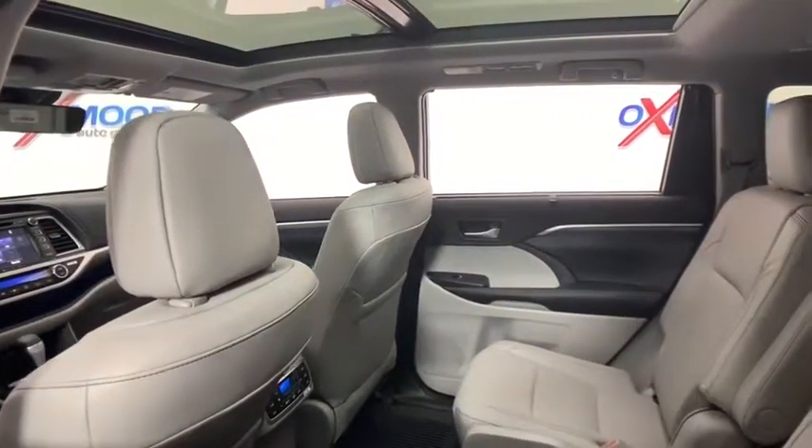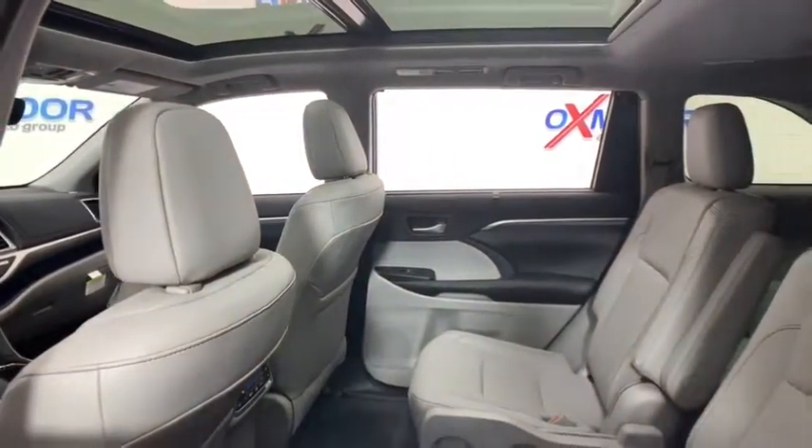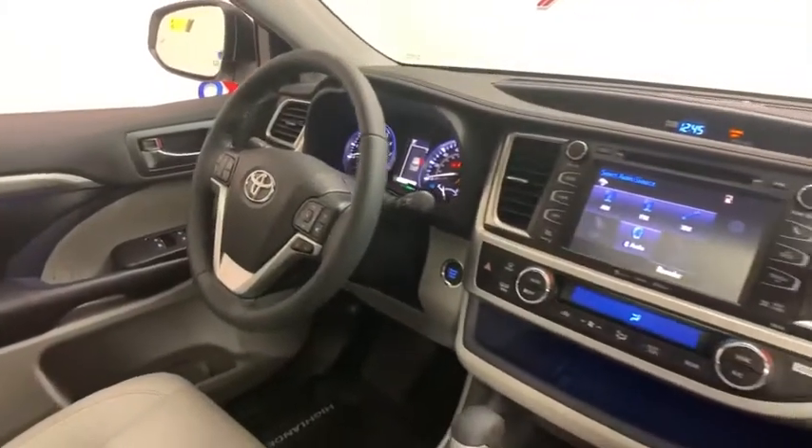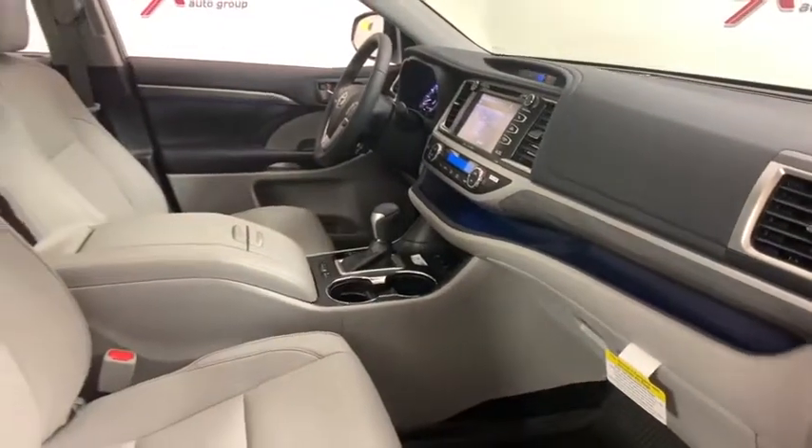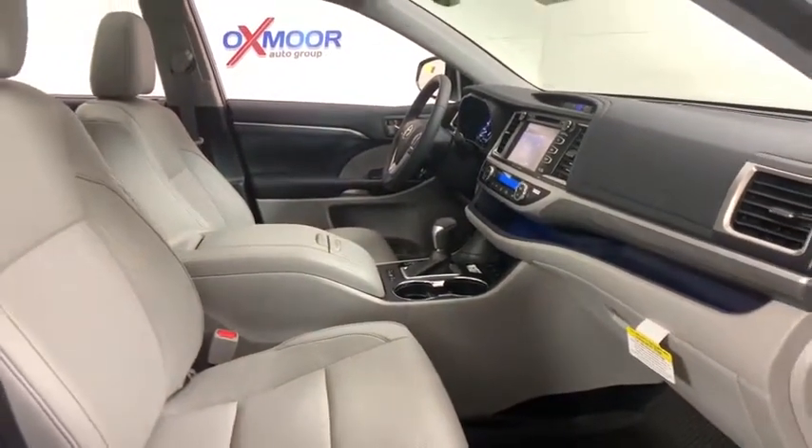Power liftgate, navigation system, power passenger seat, traction control, dual airbags, panoramic moonroof, power steering, four-wheel disc brakes, universal garage door opener, security system, power windows.